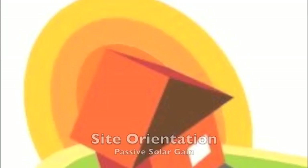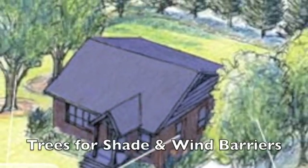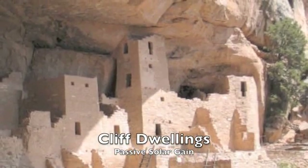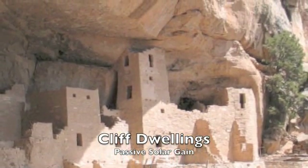The low-hanging fruit of green building are the low-cost, low-tech building techniques which reduce energy consumption and increase energy efficiency. Mankind has utilized many of these since our beginning on this earth.